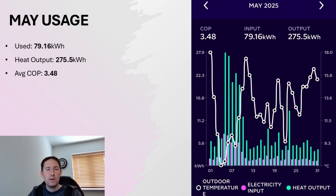For May, it massively decreased — just under 80kWh of usage, which gave us 275.5kWh of output, with an average COP for the month of 3.48.